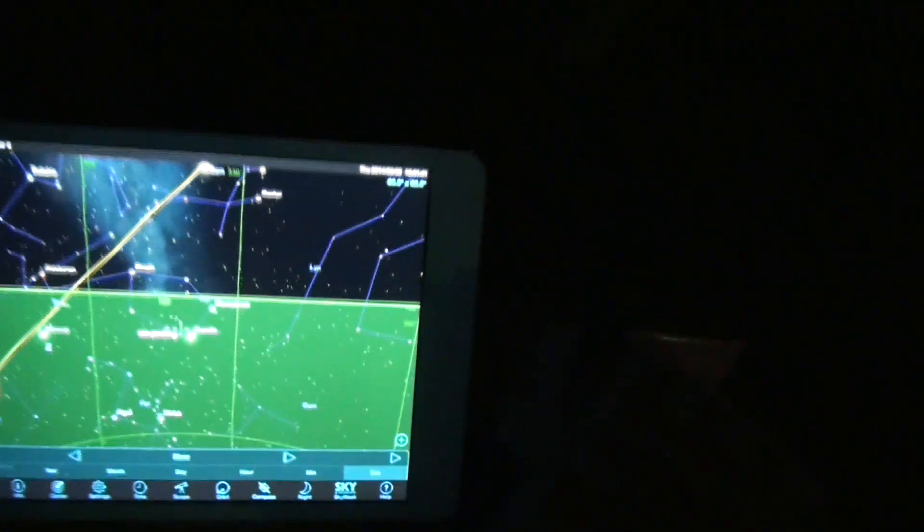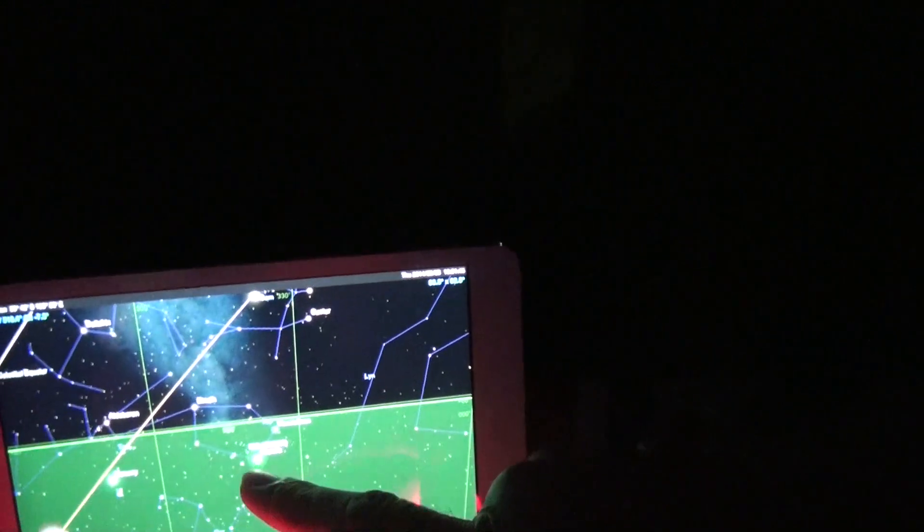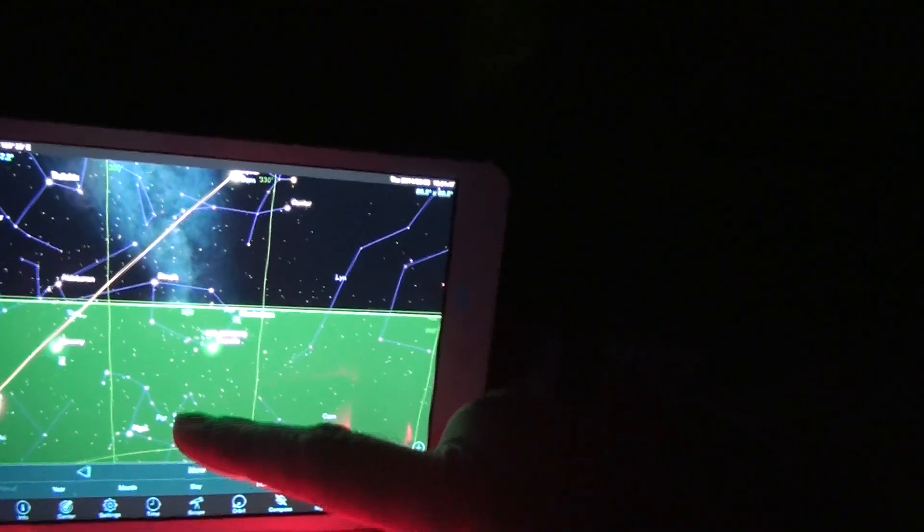The moon is up there — there it is. The space station is going to pass a few degrees above the moon, I think. I've got my SkySafari here on my iPad showing the position, and you can see the ISS is just there, just below the horizon at the moment. It will be coming up in a couple of minutes.